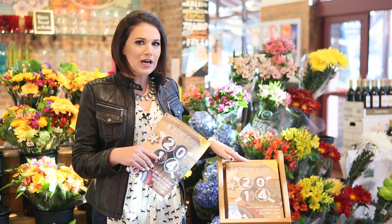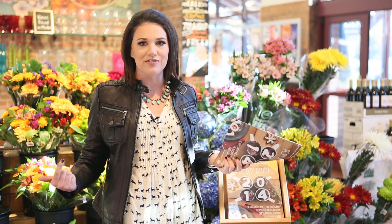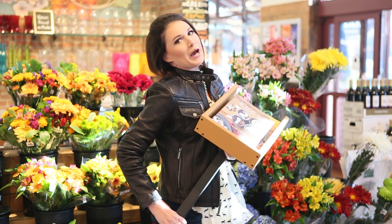My first stop at Whole Foods is to grab one of these awesome coupon booklets. They come out six times a year, but the trick is the coupons are actually valid for three months, not just two. Make sure you grab a couple copies because you can keep redeeming them even after they're no longer available. These coupons are also duplicated at WholeFoods.com — your choice, print them at home or grab them in the store, but don't be afraid to stock up.